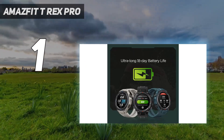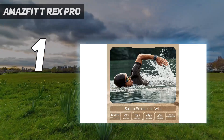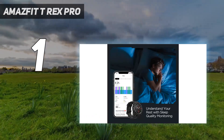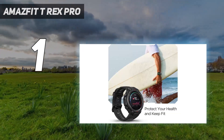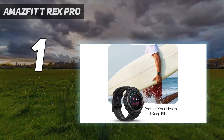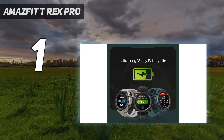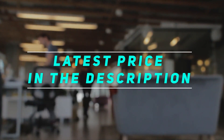More than 100 sports modes are available to you, including standard options like walking, treadmill running, and trail running. Additionally, you can log more particular activities like hiking, rock climbing, hunting, and more. You can use the built-in GPS to follow your path while exercising. Your heart rate, sleep, and blood oxygen levels will all be monitored.